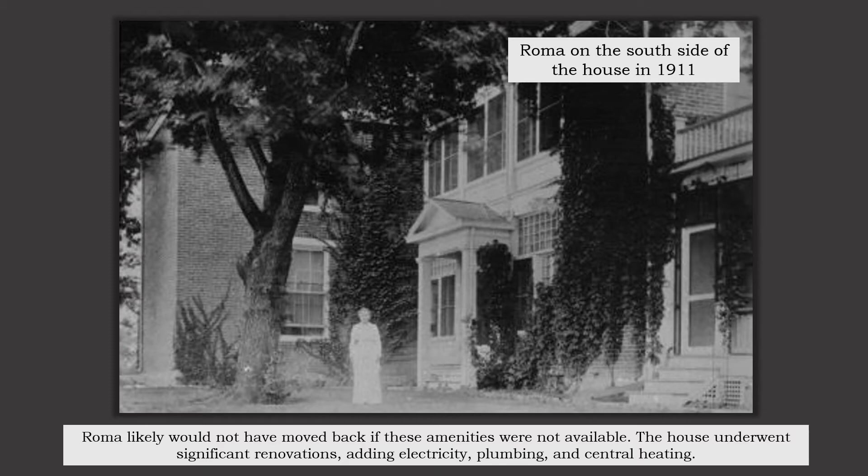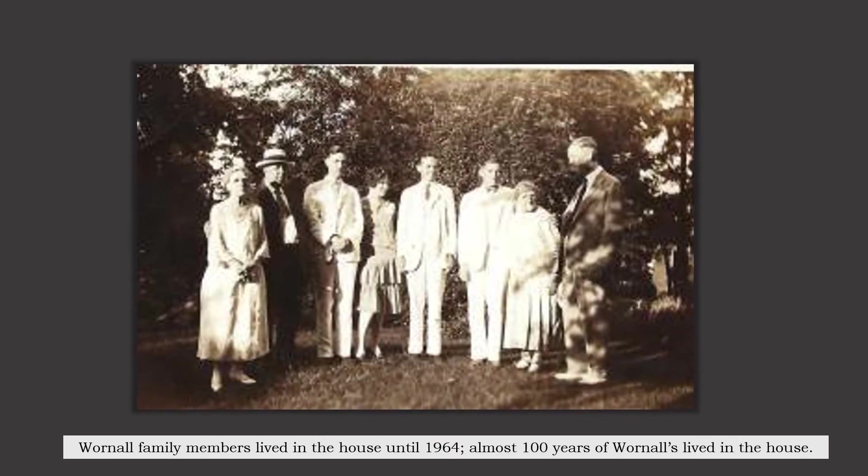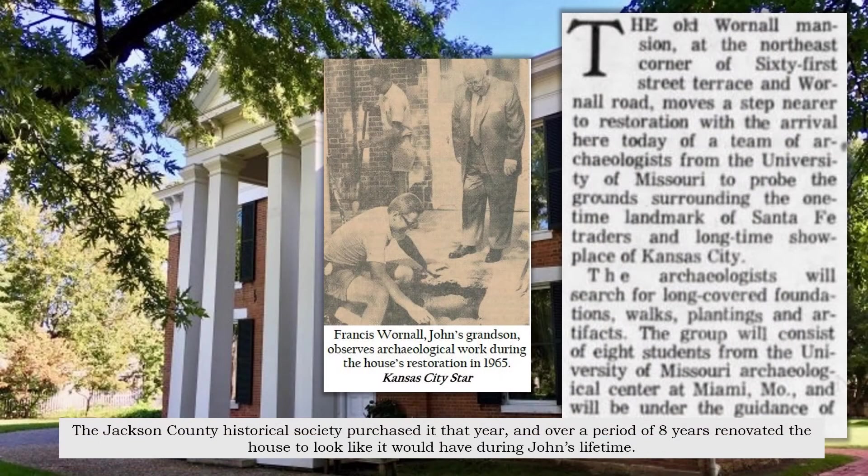The house underwent significant renovations, adding electricity, plumbing, and central heating. Warnell family members lived in the house until 1964 — almost 100 years of Warnells lived in the house. The Jackson County Historical Society purchased it that year, and over a period of eight years, renovated the house to look like it would have during John's lifetime.